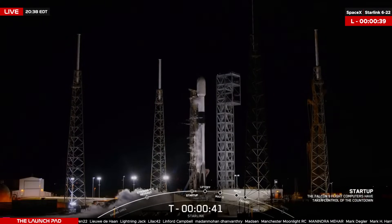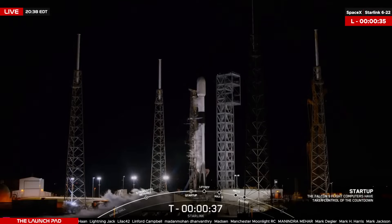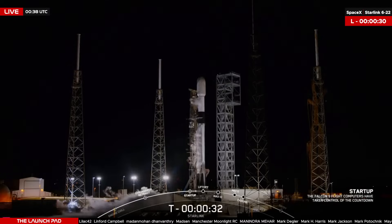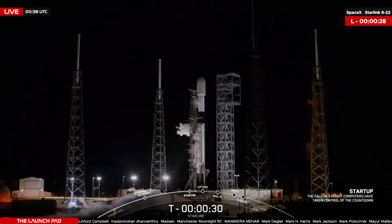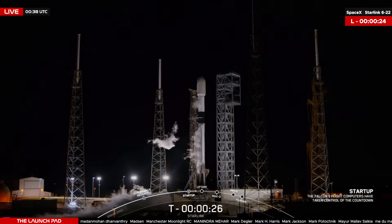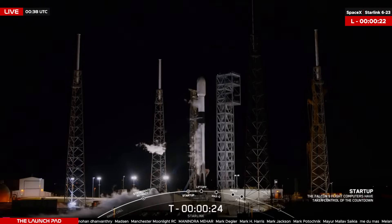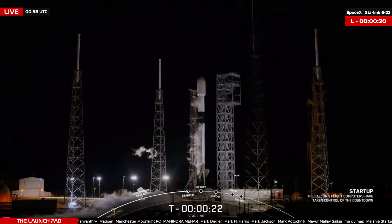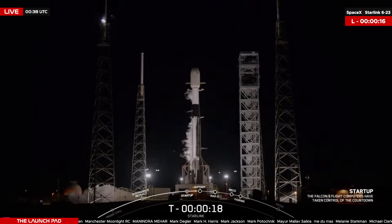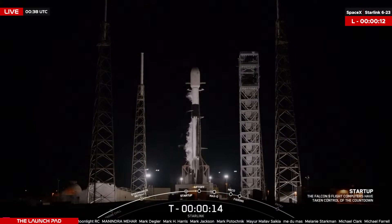And the launch director has given that final go for launch for tonight's Falcon 9 Starlink 6-23. T minus 30 seconds. T minus 20 seconds and counting. T minus 15 seconds.